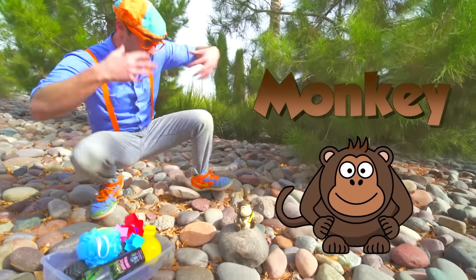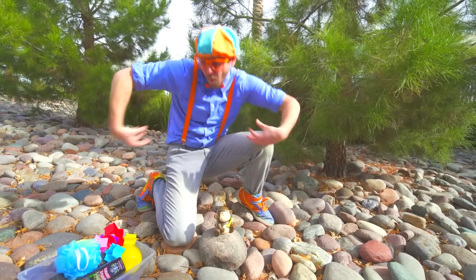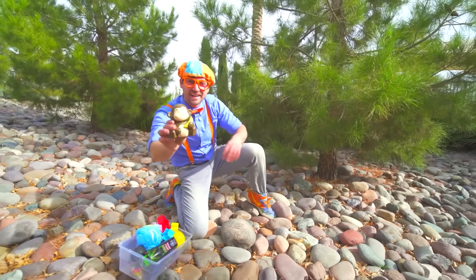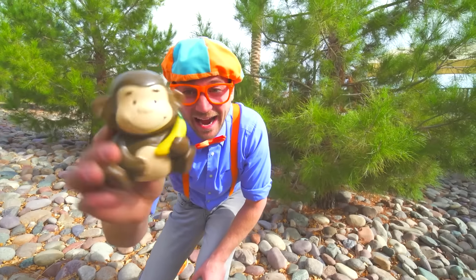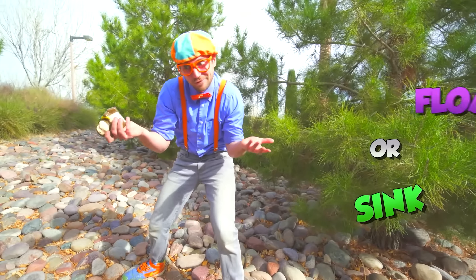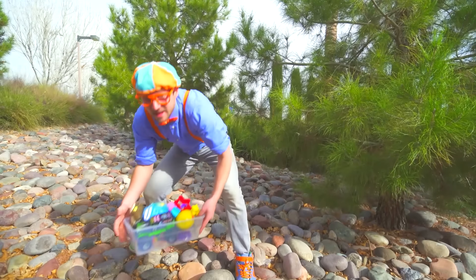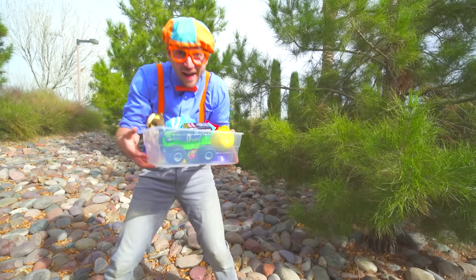Do you see the monkey? It's a monkey! He's so cute! I wonder if he'll sink or float! Alright, let's go see if all of these items sink or float! Let's go!